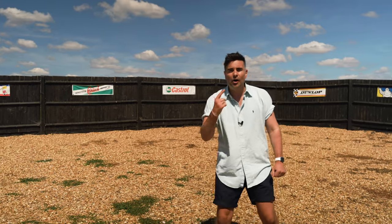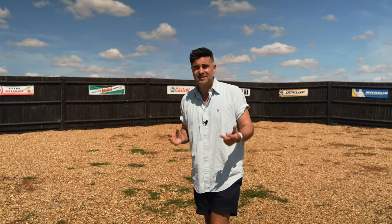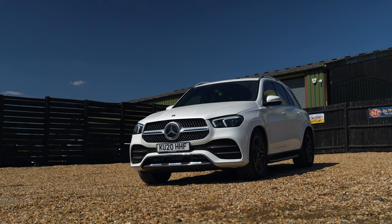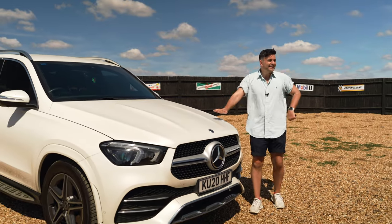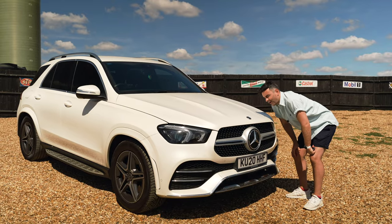Hello and welcome back to Car Chat TV, I'm Oliver. Now we've reviewed loads of SUVs on our channel, particularly seven-seaters — Kia Sorento, BMW X5, Q7, Discovery. Today, Mercedes-Benz GLE 400D. I'm excited to have a look at this because we don't get many Mercedes on our channel. We don't really like them, but we're going to give it a good old go, I promise.